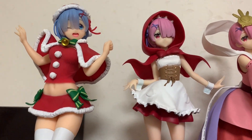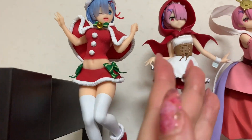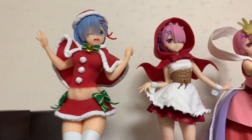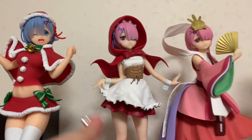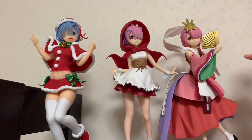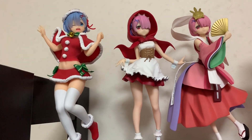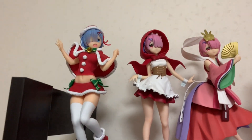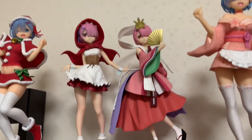Then we have Rem in the Red Riding Hood outfit. She is also very cute. I'm not sure if I like Ram or Rem more — I think they're both very, very nice. I like Red Riding Hood. They have so many of these characters in different fairy tale themes, like Red Riding Hood, Alice in Wonderland, Jasmine — everything you can think of, they have it. So I like that.